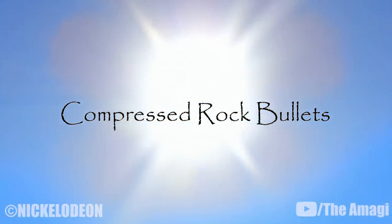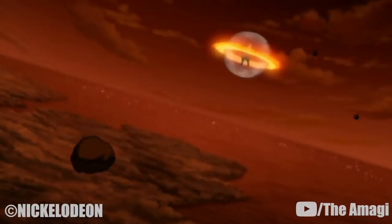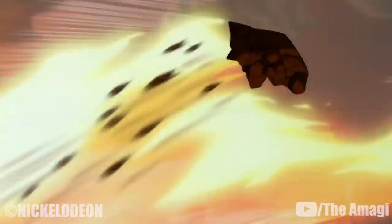Aang also uses this technique to summon rocks for his elemental sphere while in the avatar state. 4. Compressed Rock Bullets. Used solely by Aang in his fight with Phoenix King Ozai, Aang disintegrated one of his compressed rocks from his elemental sphere and shot its shrapnel-like fragments with great speed in a machine gun-like fashion. Due to the speed and density of these rocks, they did great damage to the landscape. It's similar to the rock gloves technique used by the Dai Li.